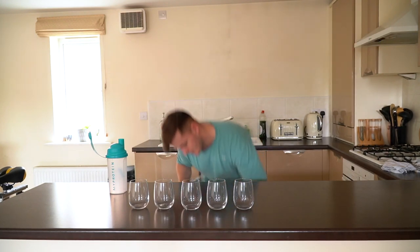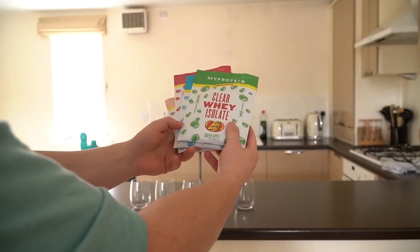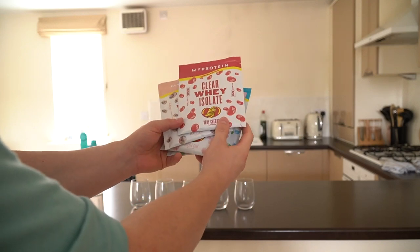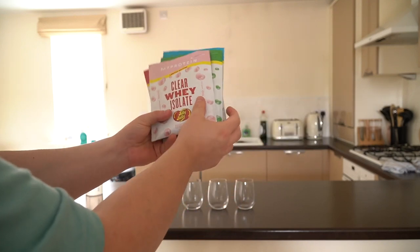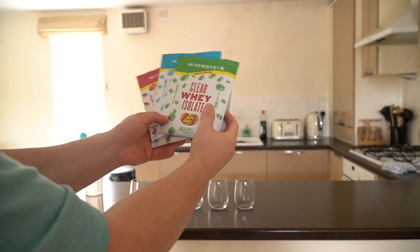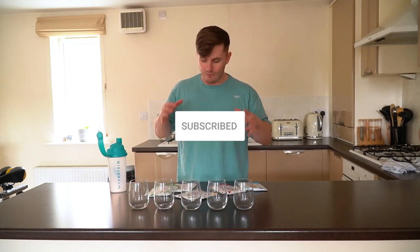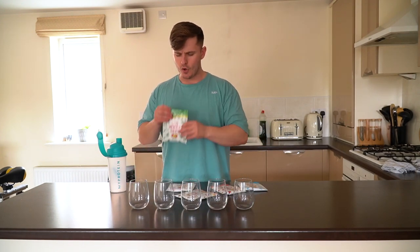So the packaging for these is simply incredible — whoever's done these genuinely needs a raise. We're gonna mix them all up today in my shaker. Before we do, can you guys do me a massive favour: if you have not already, drop a like, comment down below, subscribe if you are new.